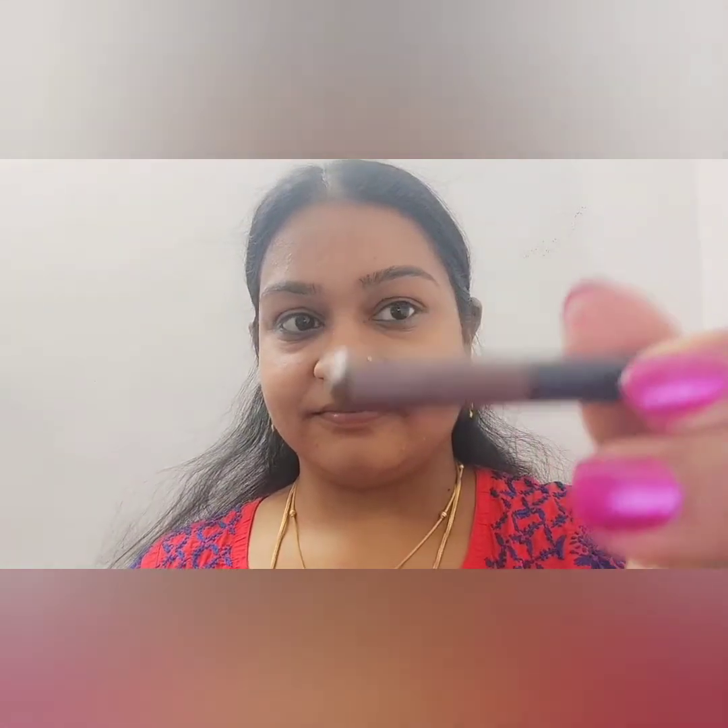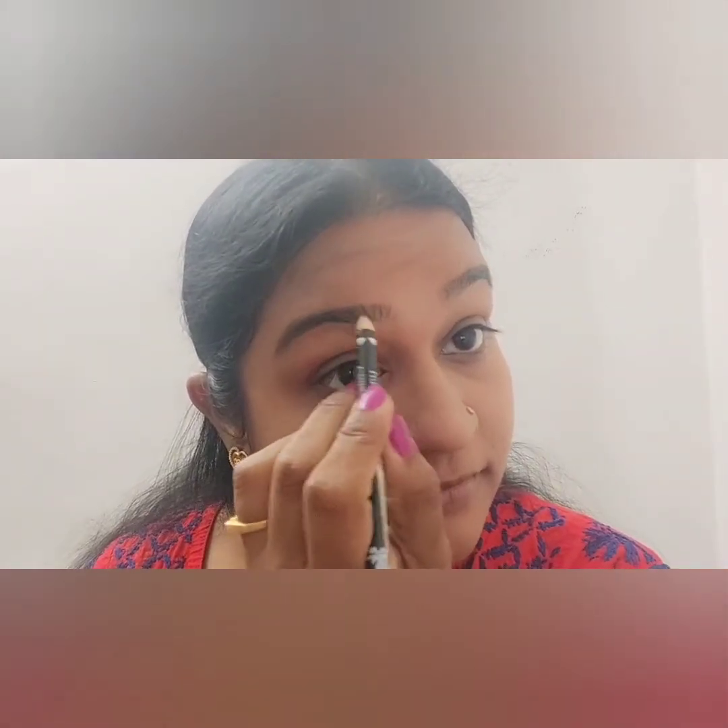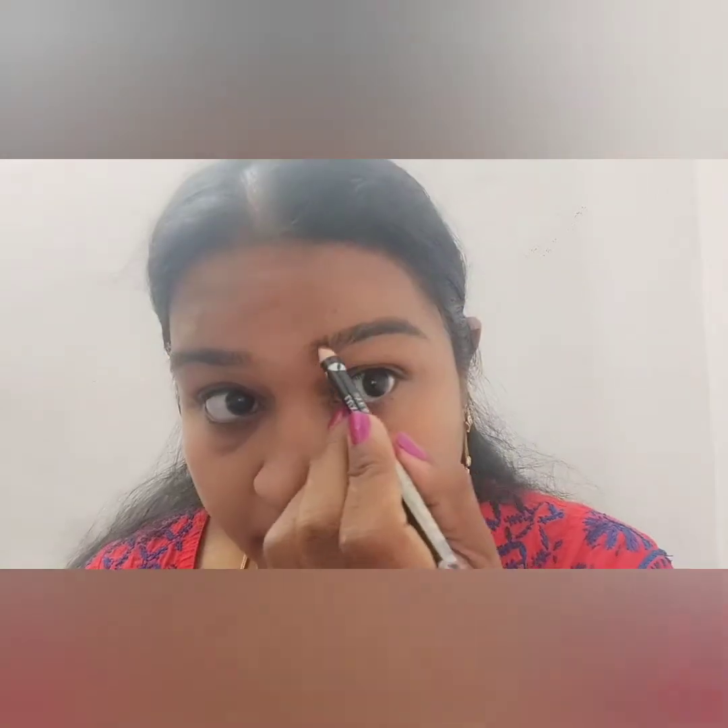The next step is eyebrows. I need to fill the eyebrows — I have a lot of gaps. I use a brown color eyebrow pencil and fill the eyebrows a little bit. Filling it in too heavily looks very artificial. For light gaps in the face, here is a spoolie comb brush.